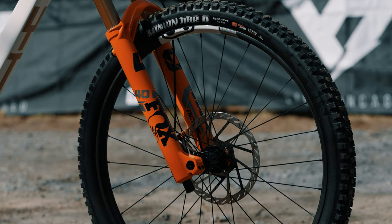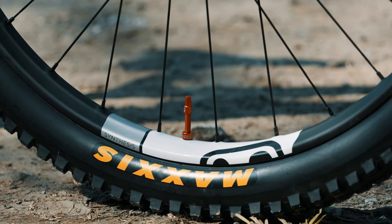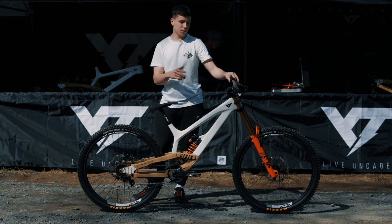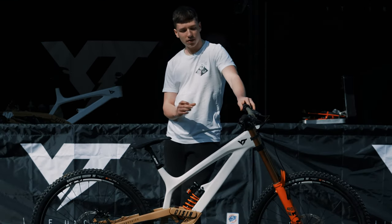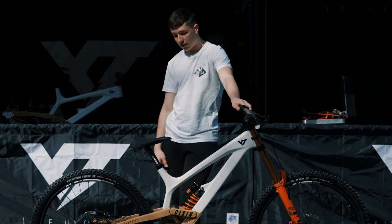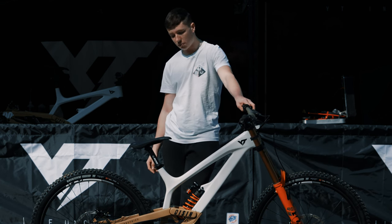I've got the Crankbrothers Synthesis wheels on this bike, which have some new technology compared to other wheels — 32 spokes in the back and 28 in the front, allowing slightly more flex in the front wheel for more grip and slightly stiffer in the back. The front wheel is also slightly wider, which allows a different tyre profile for more grip. It's my first year using the wheels, haven't had a problem so far, and I'm super impressed.